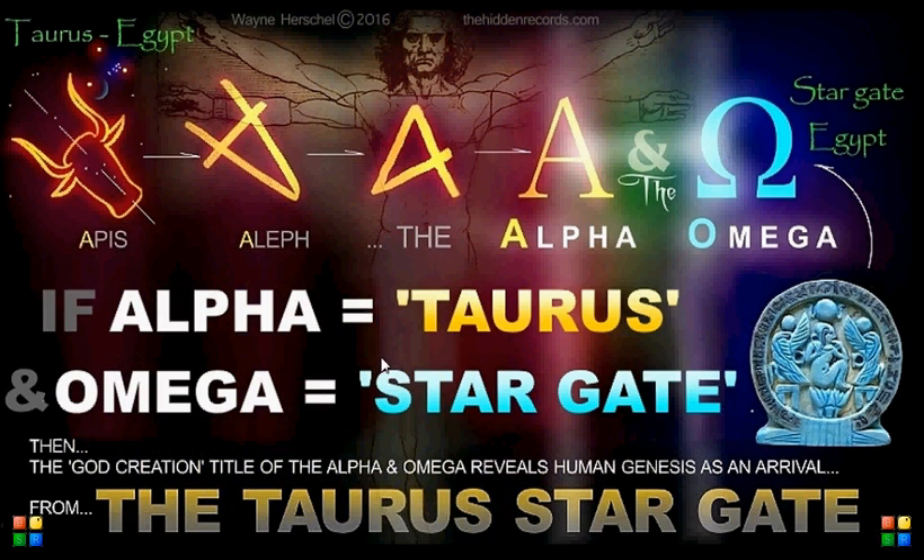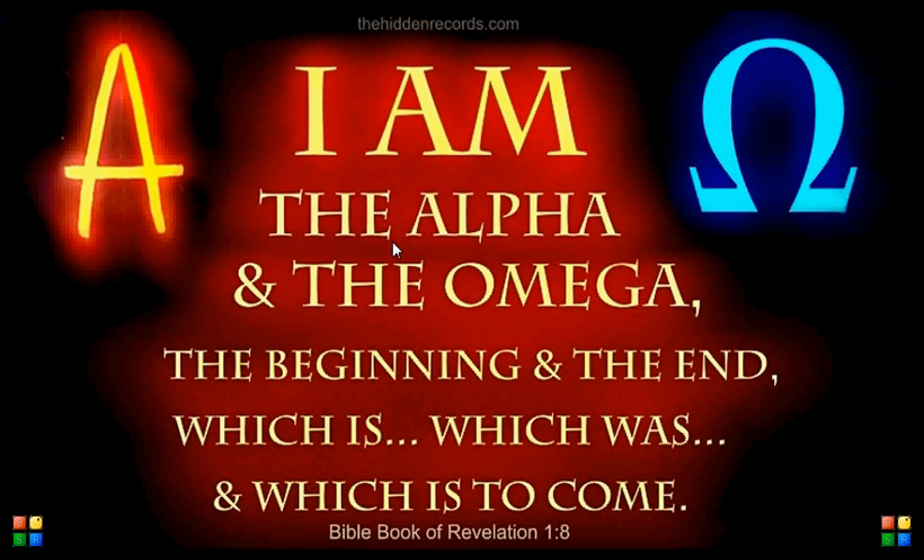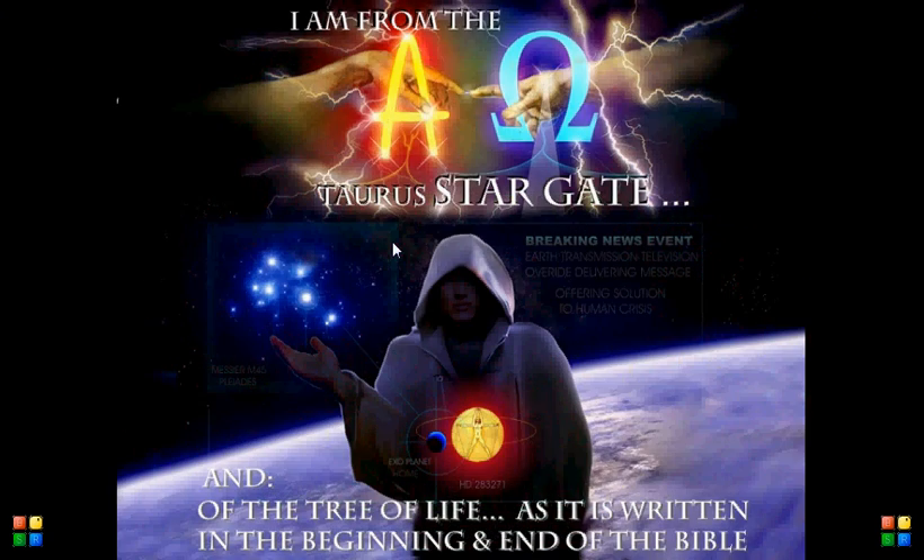Now, looking back at Taurus being represented before the Alpha symbol and the Stargate being represented before the Omega symbol — if that is true, then in Revelation the quote 'I am the Alpha and the Omega': what the entity is saying, holding seven stars in his hand — be it the Christ, be it the cosmic messenger, I think it's a cosmic messenger — is saying: I am from the Taurus Stargate. And the reason that's at the beginning and end of the Bible is because that's the only part in the Bible where it shows the tree of life.